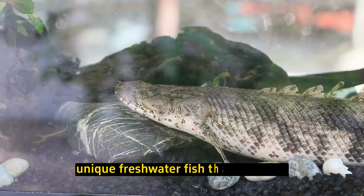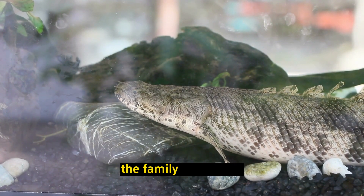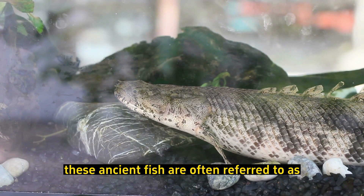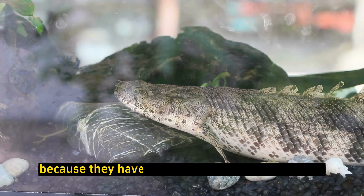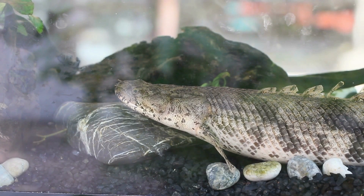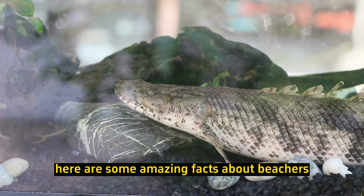Bichirs are fascinating and unique freshwater fish that belong to the family Polypteridae. These ancient fish are often referred to as living fossils because they have remained relatively unchanged for over 100 million years. Here are some amazing facts about Bichirs.